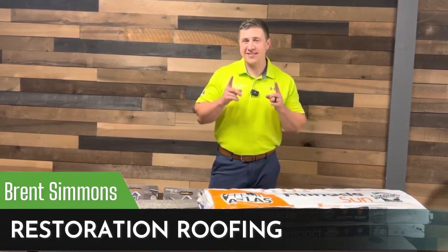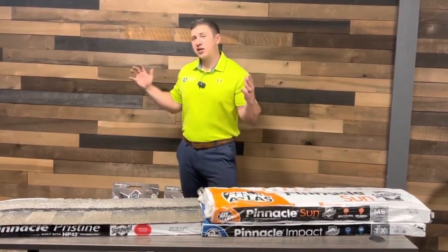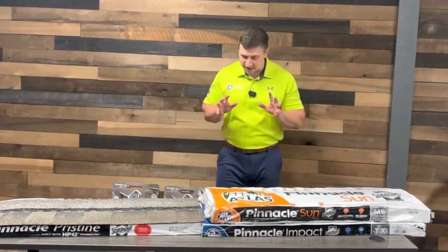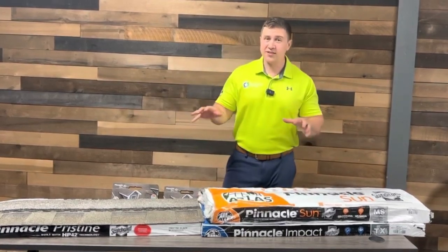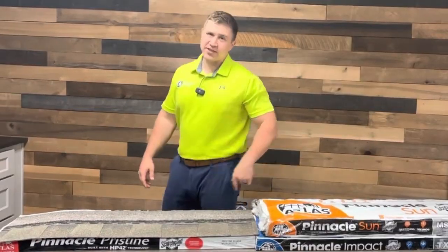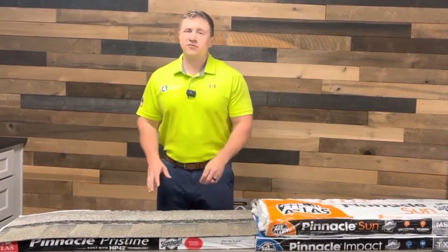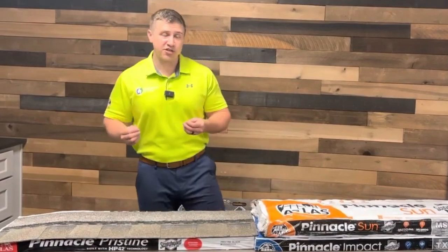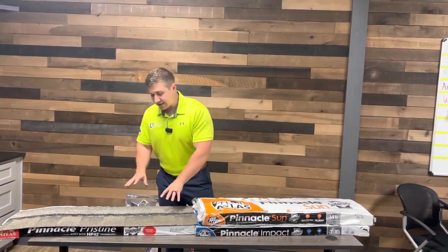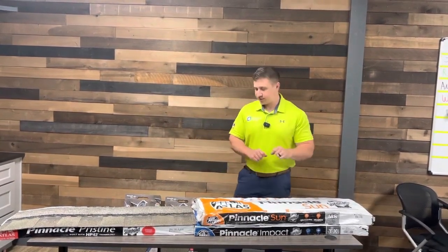Hey everybody, Brent Simmons here. In today's video I want to talk about some new products that Atlas has brought out. We're in my training room today because if you're a homeowner or a contractor, you might not have seen anything about this. I'm going to go over the differences between these different Pinnacle shingles. Before I get into these two, I want to talk about the Pinnacle Pristine real quick — this is the shingle we've been installing for over five years. Everything that this shingle has is also going to be found in these two shingles as well.